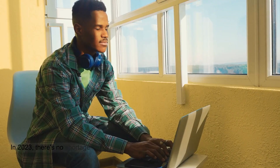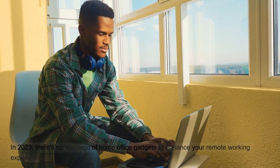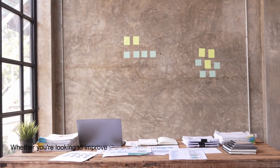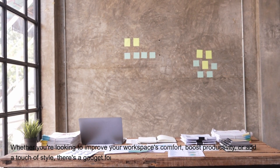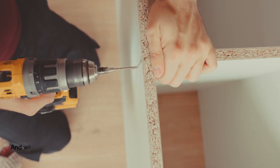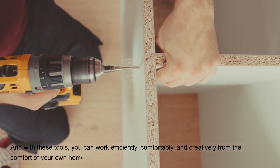In 2023, there's no shortage of home office gadgets to enhance your remote working experience. Whether you're looking to improve your workspace's comfort, boost productivity, or add a touch of style, there's a gadget for you. And with these tools, you can work efficiently, comfortably, and creatively from the comfort of your own home.